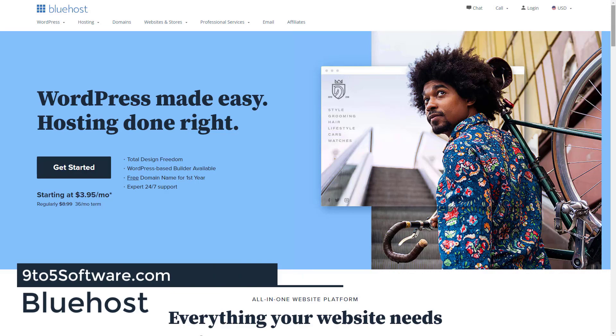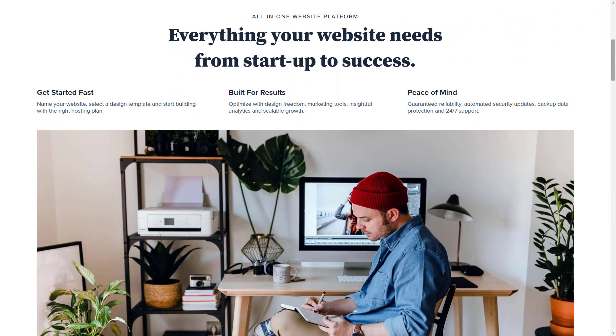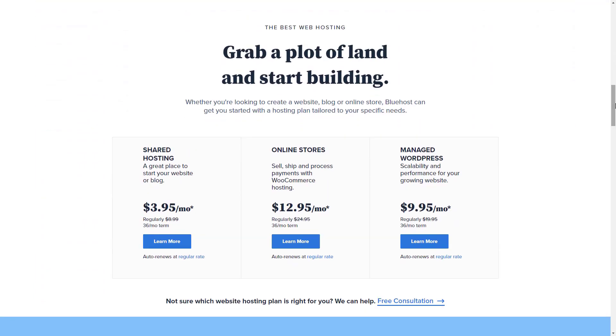Bluehost. Bluehost offers a choice of Linux and Windows plans marketed under the name Reseller Club. You can choose from over 800 products to resell, including unlimited white-label cPanel accounts. Bluehost's reseller plans come with the popular Webhost Manager Complete Solution, WHMCS, for client billing. However, you'll need to purchase the software separately if you opt for the cheapest plan.